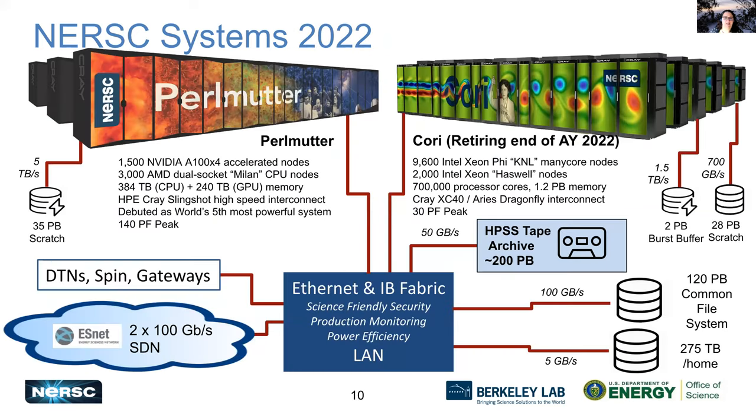This is a diagram of all of the things we have going on here at NERSC. We've got Perlmutter and Cori — and as I said, Cori is going to be retiring, so we're going to basically ignore Cori today. These two systems are connected to our NERSC network and also connected to some important file systems. Later presentations will provide you with even more information about those.